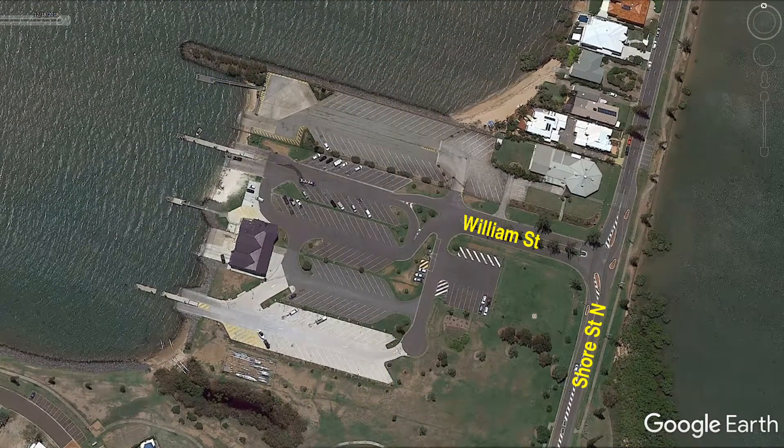You approach the ramp along Shore Street, and honestly until I looked at Google Maps I thought you turned into the ramp area, but in fact you turn into William Street which then leads you into the ramp area. Because of the layout it's a bit hard to tell where the street ends and the ramp area starts, but if you look at it on Google Maps it becomes obvious. The sign announcing the boat ramp is coming up is a bit smaller than some I've seen, but it's very hard to miss the turn if you keep your eyes open.